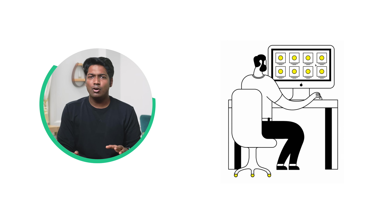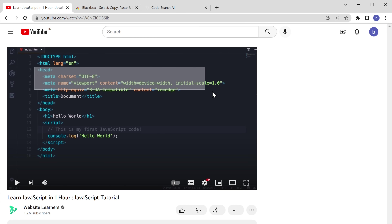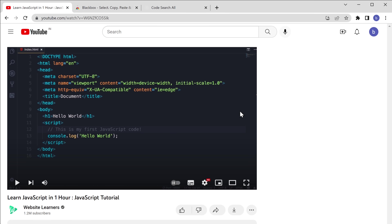The first extension we are going to see is Blackbox. If you're someone who takes a lot of notes while browsing, watching videos or lectures, this is going to be a game changer for you. This extension lets you copy any text that's on your screen. You can copy text from images and even from videos. Amazing, right?